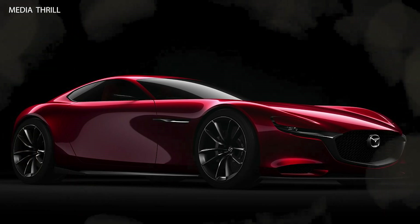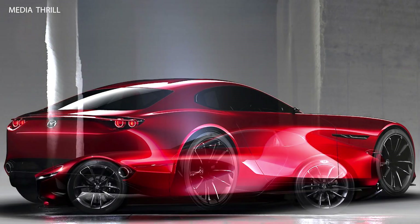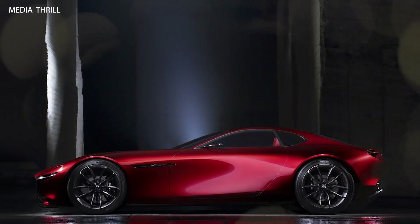Design philosophy: the RX Vision embodies Mazda's Kodo design language, which emphasizes flowing lines and a dynamic stance, aiming to evoke a sense of motion even when stationary.